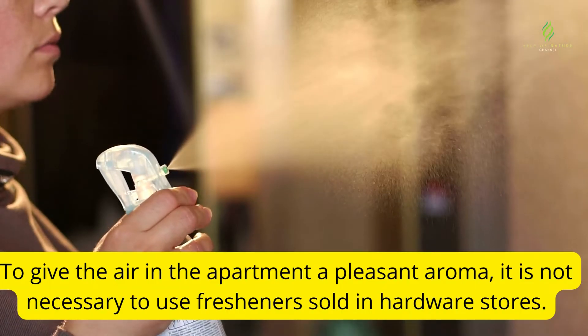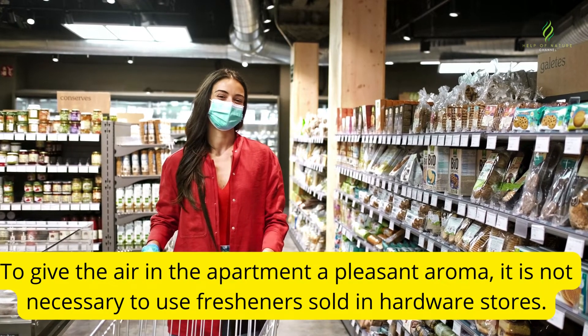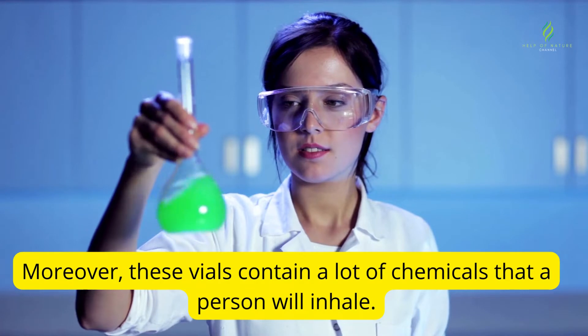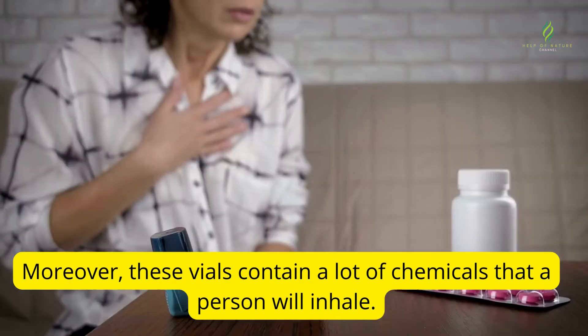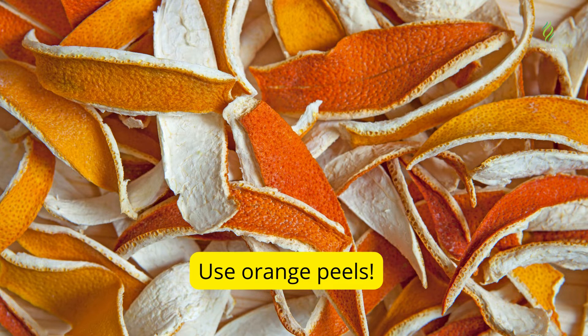To give the air in the apartment a pleasant aroma, it is not necessary to use fresheners sold in hardware stores. Moreover, these vials contain a lot of chemicals that a person will inhale. Use orange peels instead.